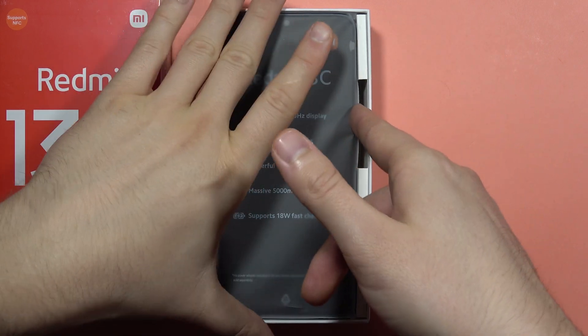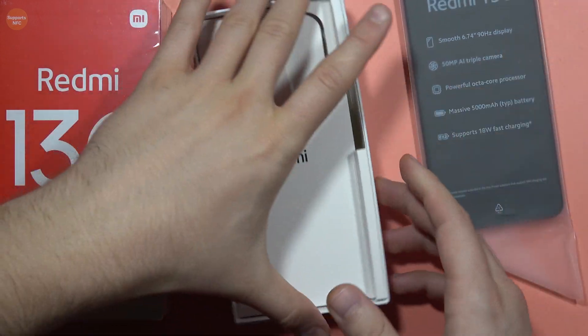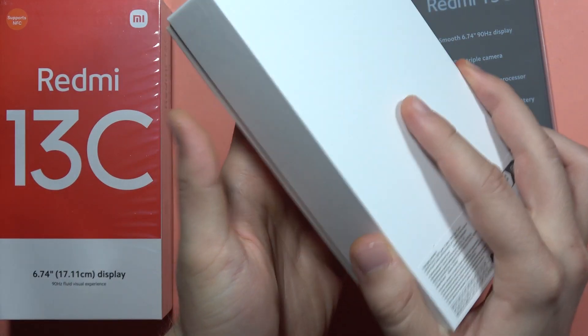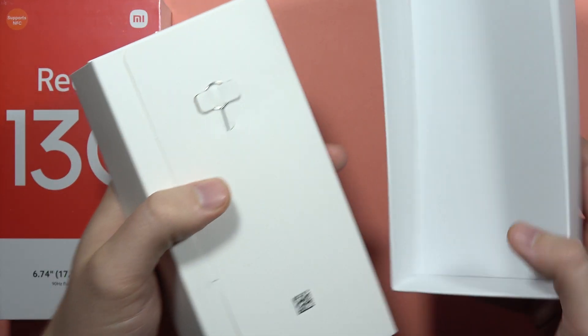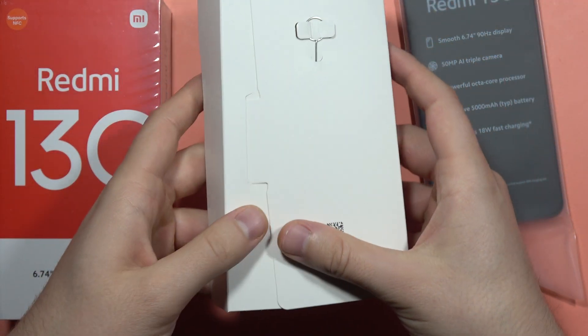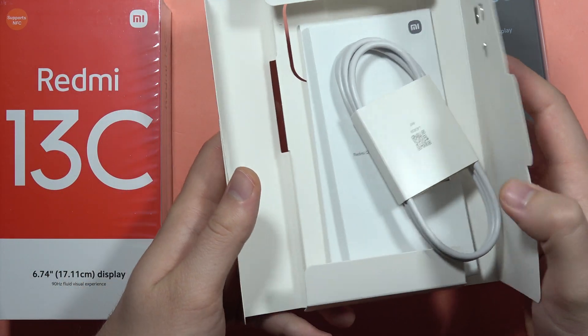Hey, if you wonder if the Redmi 13C comes with the protective silicone case in the box, I can quickly check it for you. So when I open this box, as you can see, we got this package and right here we cannot find the protective silicone case.